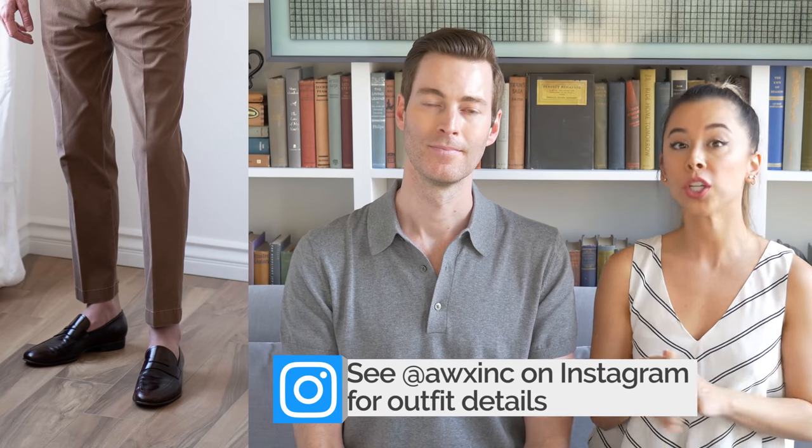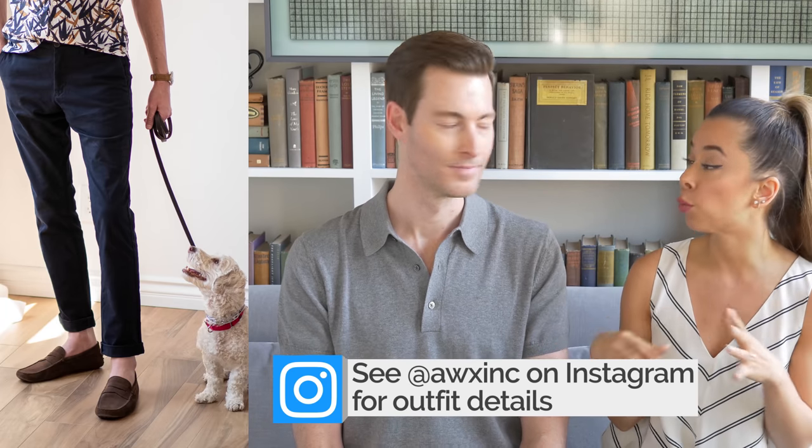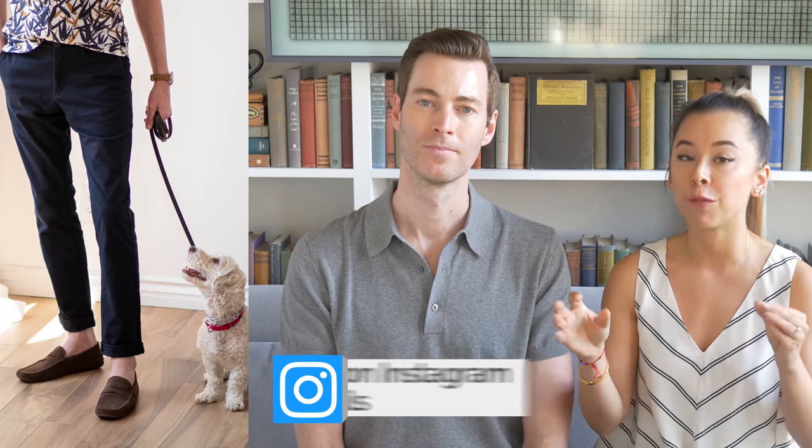This next item will cover you for any time you might need a more formal outfit. It's essential to have a driving moc or a loafer — we highly recommend a dark brown penny loafer, or a dark brown suede driving moc. Both of these types of shoes will definitely add polish and formality to your outfits for occasions when sneakers wouldn't quite be appropriate. Pop these on and you'll be covered.